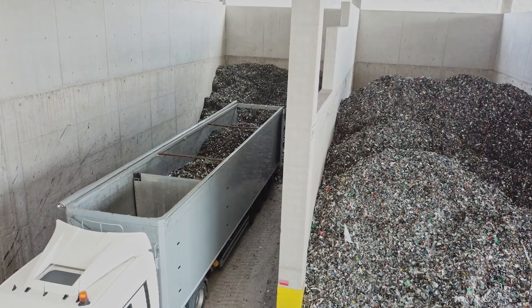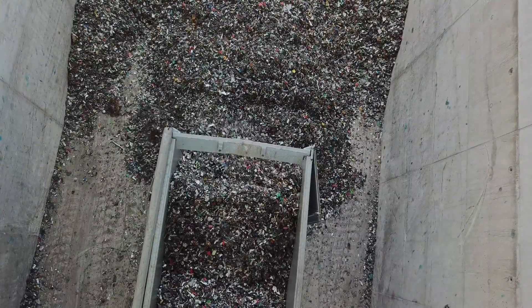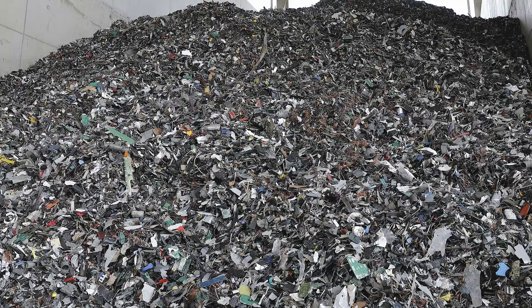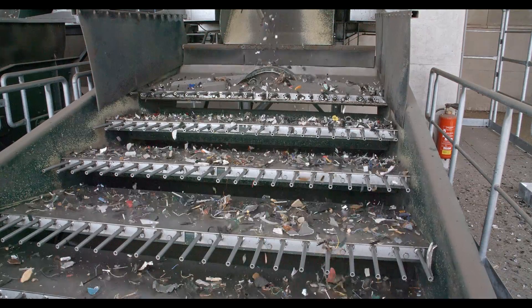The shredder residues processed at MGG Metraan are sourced from the company's own plants as well as from other suppliers in Europe. These are complex mixtures of many non-ferrous metals such as aluminium, copper, brass, and printed circuit boards, but also precious metals such as gold, silver, and palladium, as well as plastics. The extraction of these non-ferrous metals from the mix requires a combination of different separation techniques.